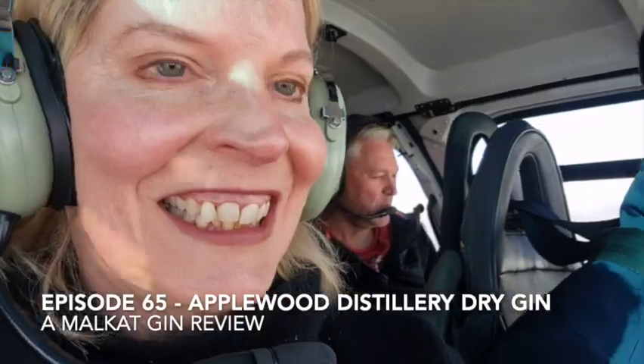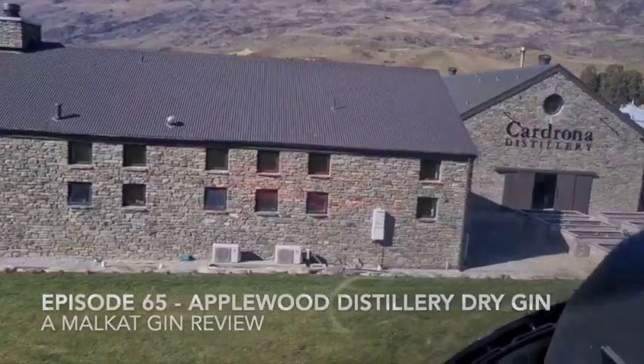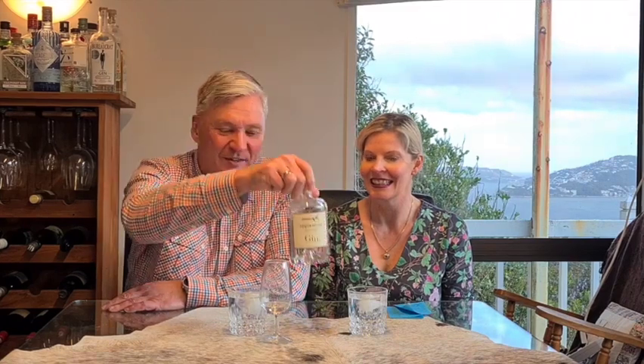G'day mate and welcome to another Melcat Gin Review. Tonight we are reviewing an Australian gin — the Applewood Gin. Doing a bit of searching on the website, they are based in Goomeracha, hopefully pronounced correctly, in the Adelaide Hills, just inland from Adelaide in South Australia.